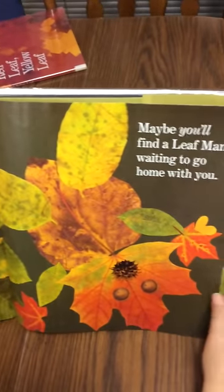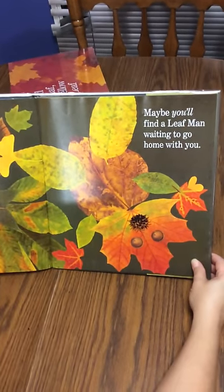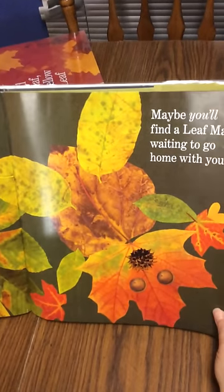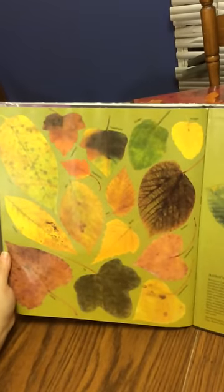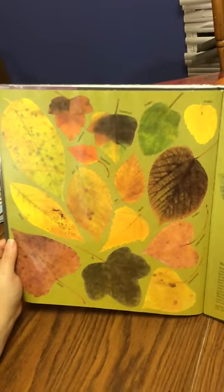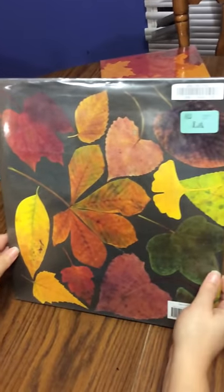Maybe a Leaf Man waiting to go home with you. Do you see a Leaf Man on this page? Look really hard. I think I see a Leaf Man — do you? Now, maybe you and a parent can go and find some leaves outside, and maybe you can make some leaf animals or a Leaf Man of your own and post it and show your leaf creations to me. Have a great time in the leaves, and enjoy falling into fall. Bye-bye.